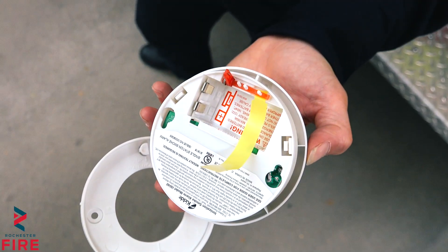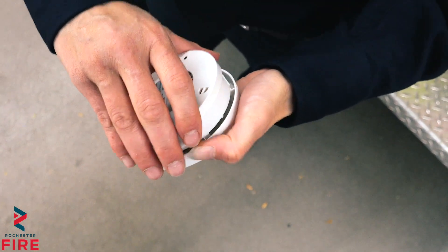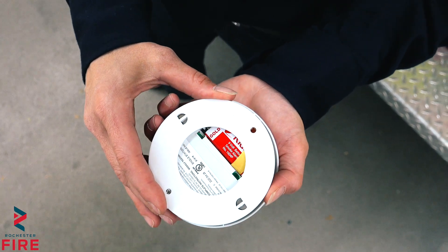Here is your standard smoke alarm. Every home should have a smoke alarm at every single level and also inside the bedroom. Smoke alarms are important because they're your first notification if there's a fire in your house — smoke goes in and then it makes the alarm sound.